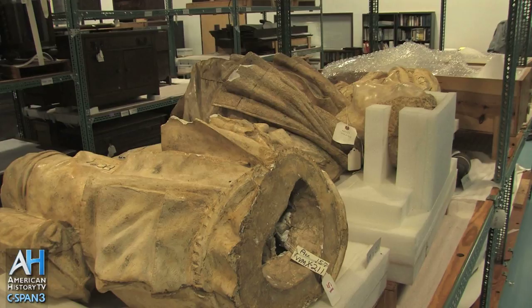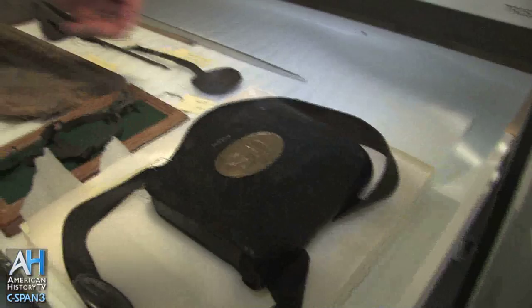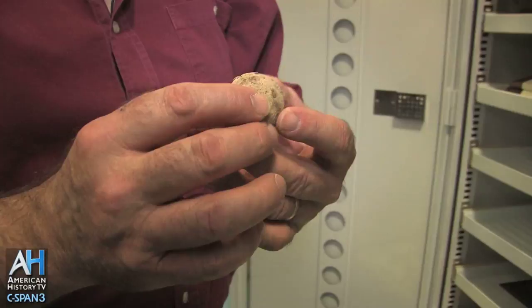Here's a drone from Antietam, September 1862. This was a cartridge case. This is a piece of what is called canister from Antietam. It was probably found in an archaeological context.